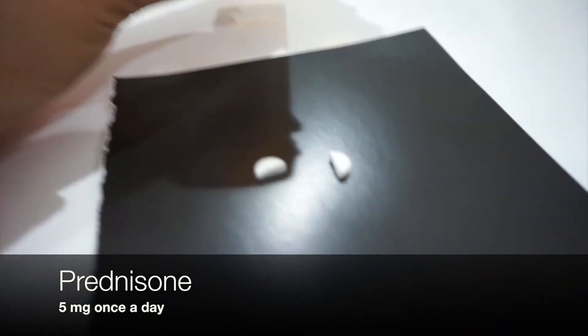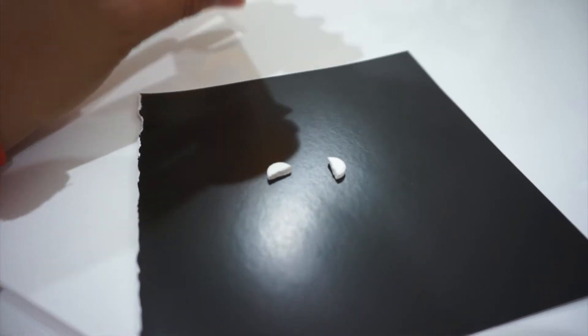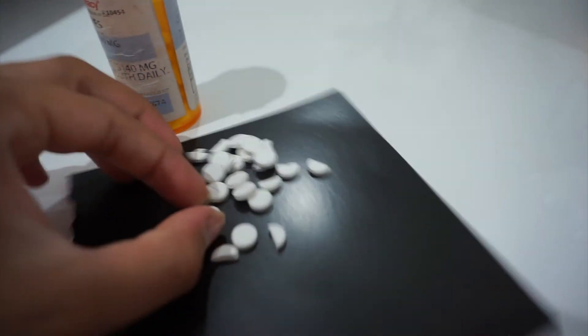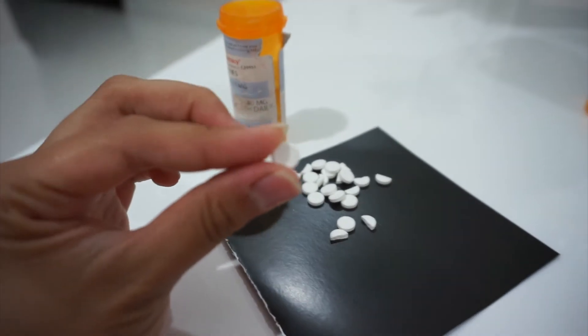I also cut my prednisone in half because these are 10-milligram tablets and I'm currently taking five milligrams. Prednisone is given to a lot of transplant patients and for other things. I'm super happy they cut down my dose — it took about a year, and at one point they even increased it to 40 milligrams, so it's exciting to be back down to five.